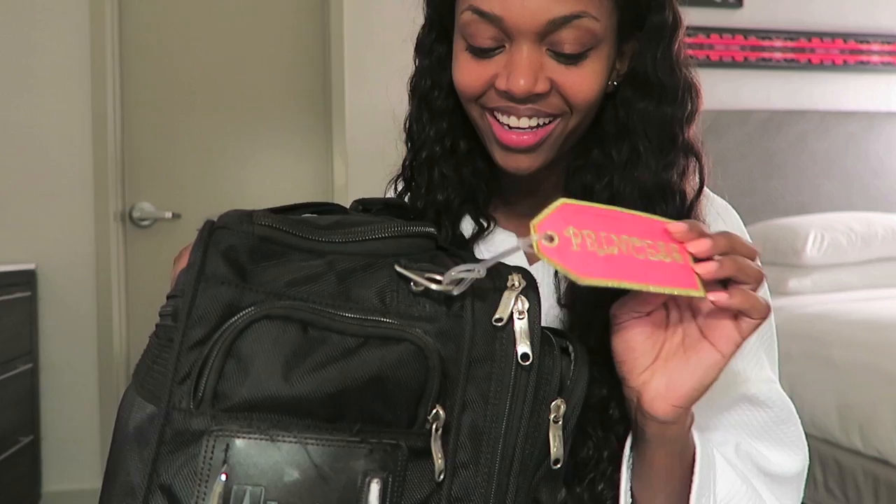I have my little princess tag on here. I absolutely love this tag - bought it in the cruise store.